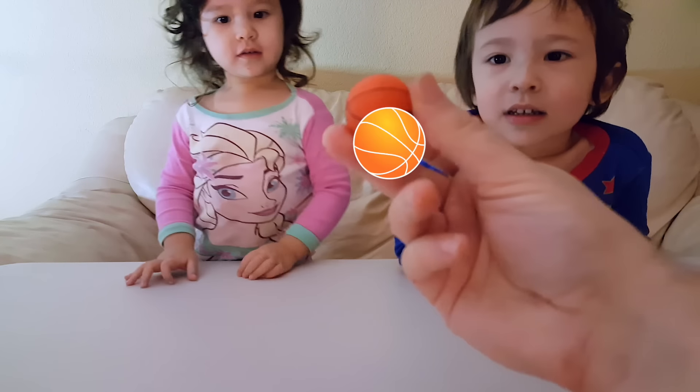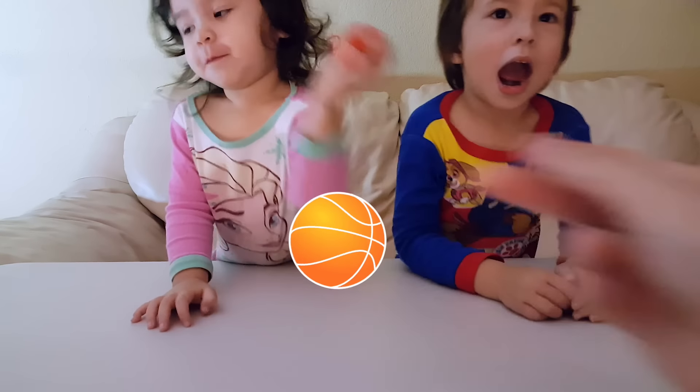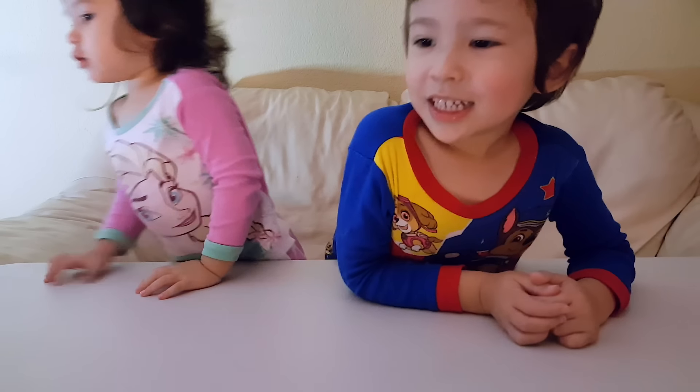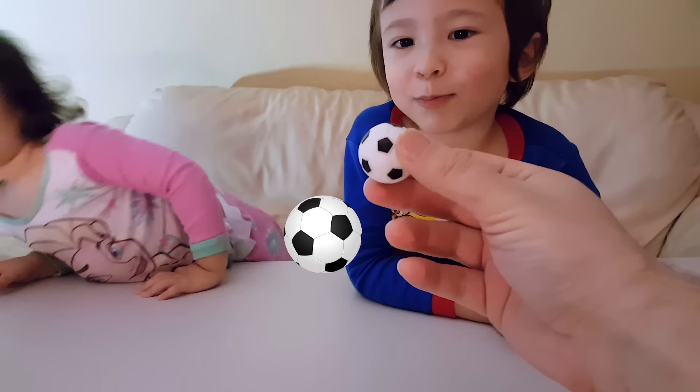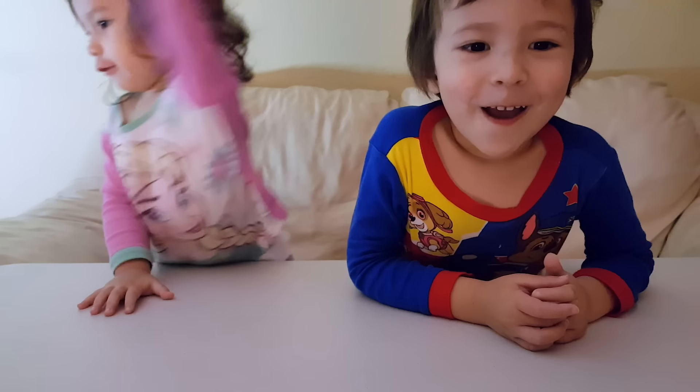What kind of ball is this one? Basketball. Basketball. What kind of ball is this one? Soccer ball. Soccer ball. Or football.